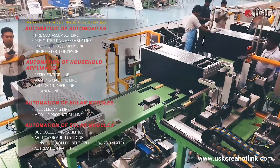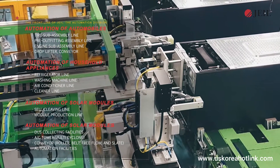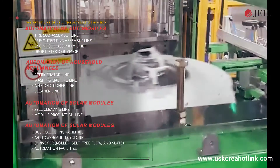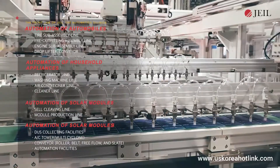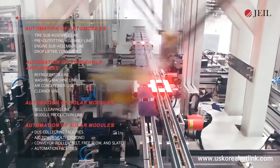The appliance automation field covers home appliances such as refrigerators, washing machines, air conditioners, etc. The new renewable energy automation field manufactures solar panel modules, electric vehicle batteries, and various automation facilities in production lines.